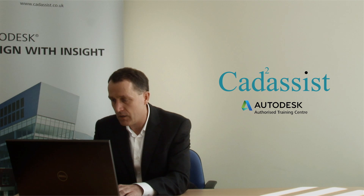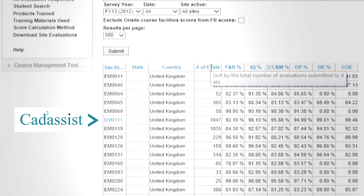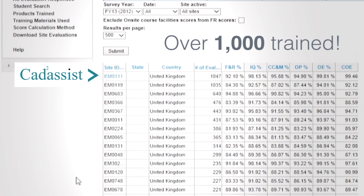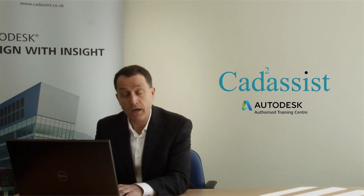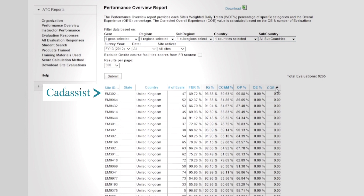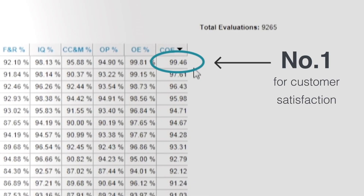I want to look at how we performed in terms of number of delegates trained. By sorting on this column here, I can see that we were top of the list in the UK last year. But more importantly, I'm interested in how our overall quality compares. If I sort on this last column here — which is a composite score of all feedback responses — I can see that we're also number one in the UK for overall customer satisfaction.